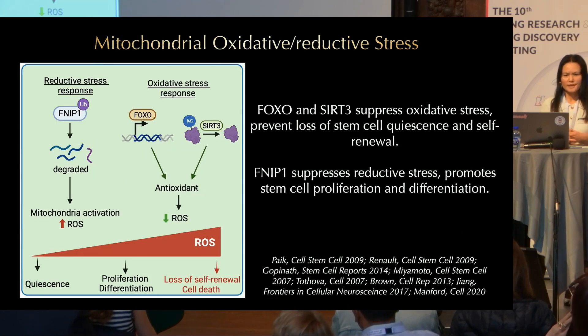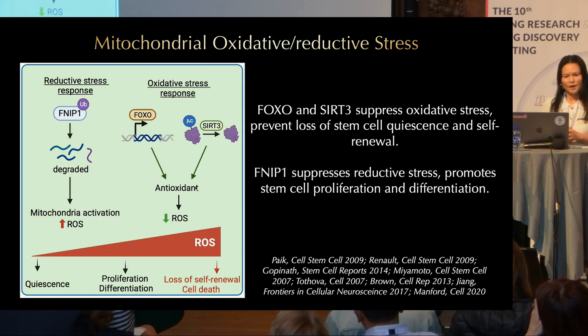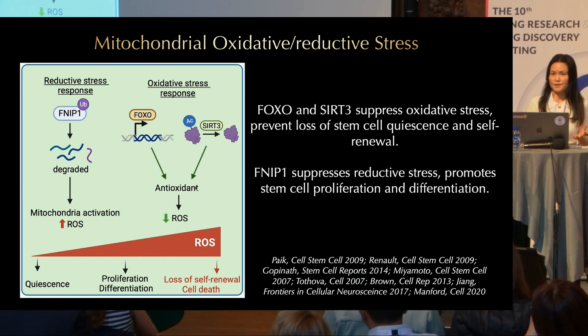Mitochondria produce ROS, and this is handled by oxidative stress response pathways. FOXO transcription factors regulate the expression of antioxidants, and our lab and others have shown that at the post-translational level this is regulated by SIRT3, a mitochondrial protein deacetylase. Too much ROS is harmful, but too little is also problematic and is considered reductive stress. This is controlled by the reductive stress response mediated by FNIP. FNIP degradation leads to mitochondrial activation and increased ROS production. FOXO and SIRT3 suppress oxidative stress and prevent loss of stem cell quiescence and self-renewal, while FNIP suppresses the reductive stress response in stem cells and promotes stem cell proliferation and differentiation.